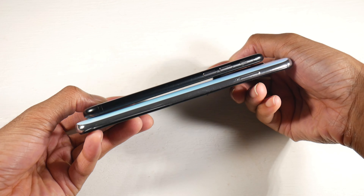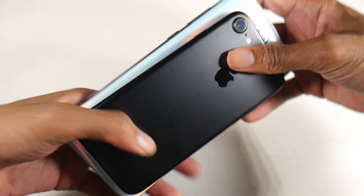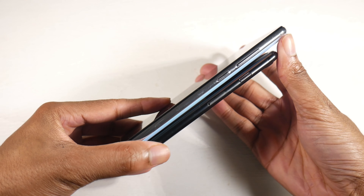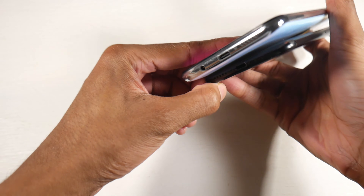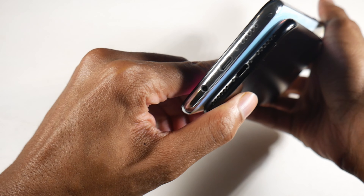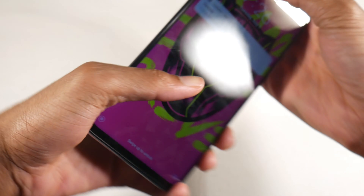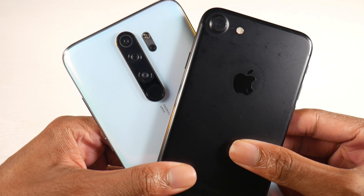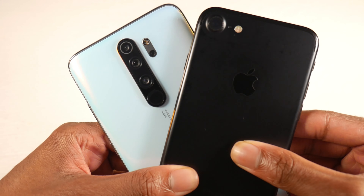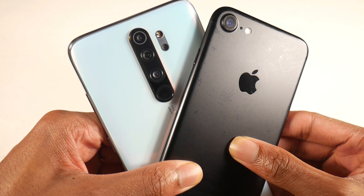Two very nice builds on both of these phones. You have an aluminum design on the iPhone, and on the Note 8 Pro you have a glass back. It is a heavy phone — definitely much heavier than the iPhone — and as you can see, a much bigger device as well. The iPhone is very small compared to the Note 8 Pro, but they both feel really good in the hand and don't feel cheap.